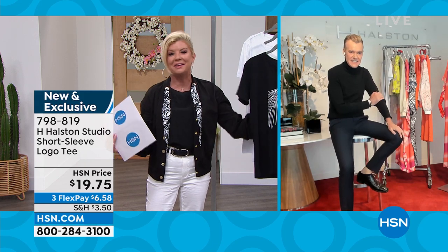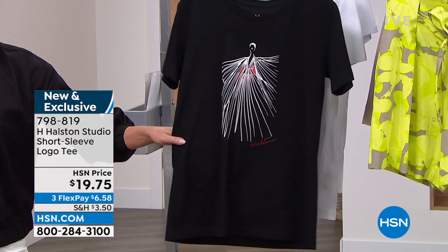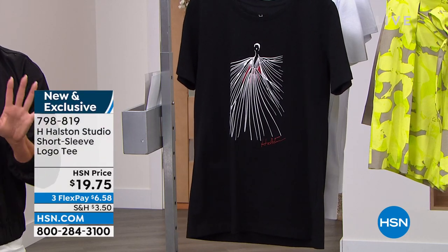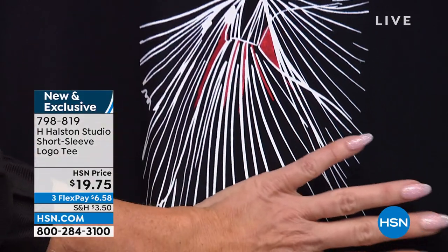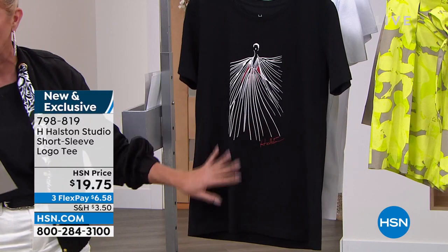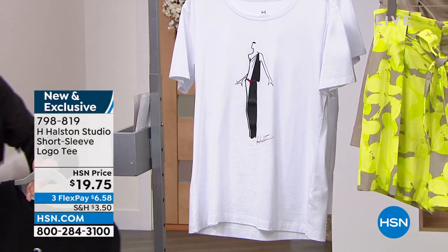They're calling it a T, but as soon as I touched this, I was like, this is the quality you expect from H. Halston. There are three individual prints — we're calling them different design numbers. This is design number two: a beautiful silhouette of a lady in an amazing tulle dress, very dramatic. So when you're ordering, that's going to be design number two.